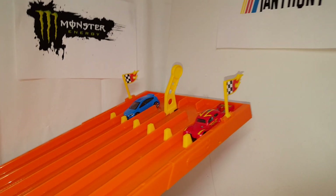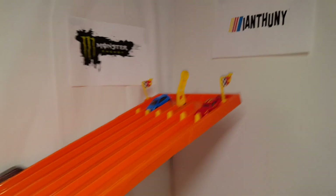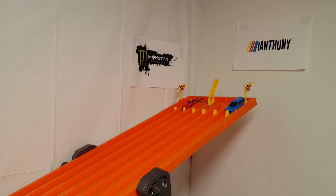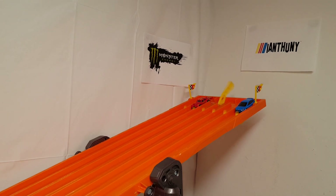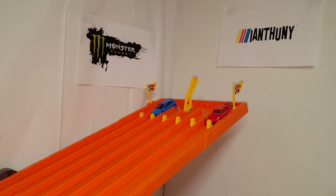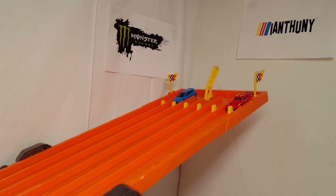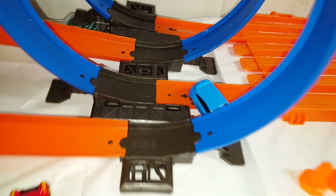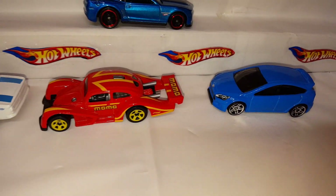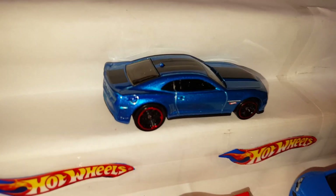Here we go with the second race — we got the Momo Volkswagen versus the Ford Focus. Both of them crashed last time, so let's see what happens this time. Both of them drop out again. We'll do it one more time — these cars might not be made to make that loop. Third attempt: both of them fall off again. So we are eliminating both of these two cars. The only car to advance so far is the Camaro.